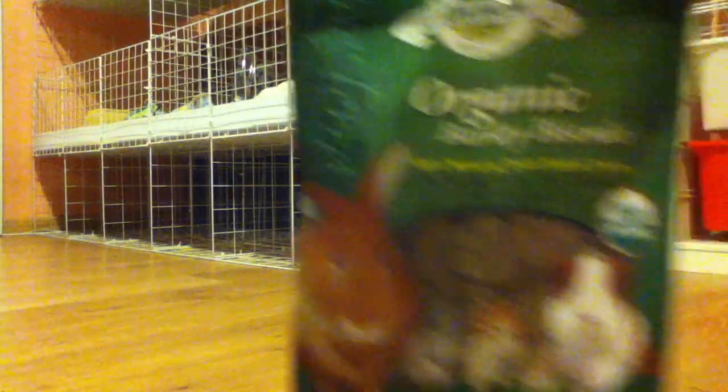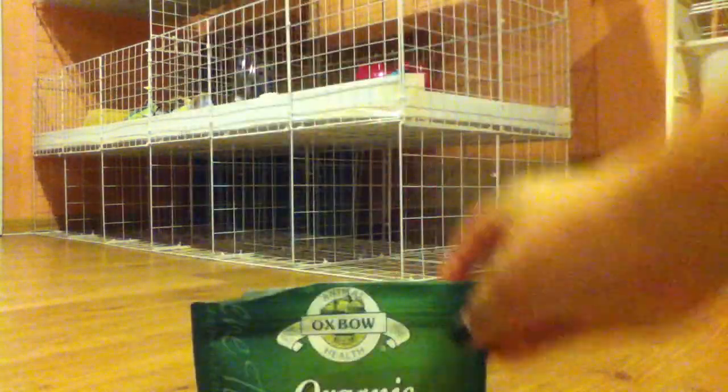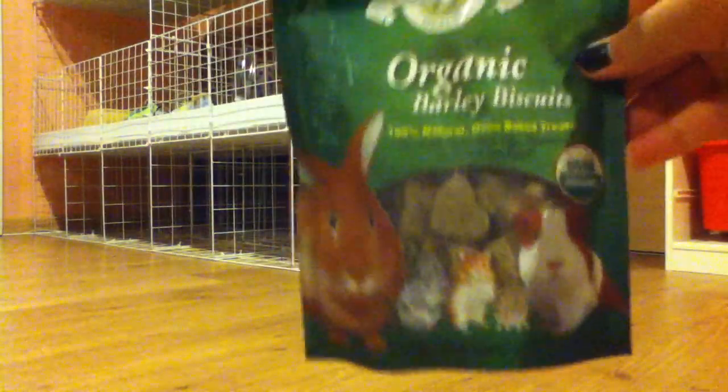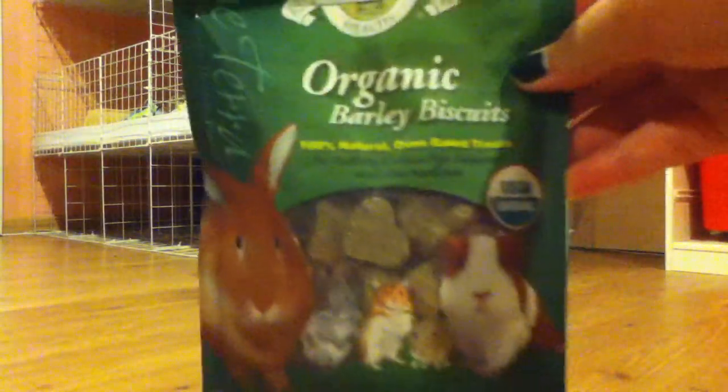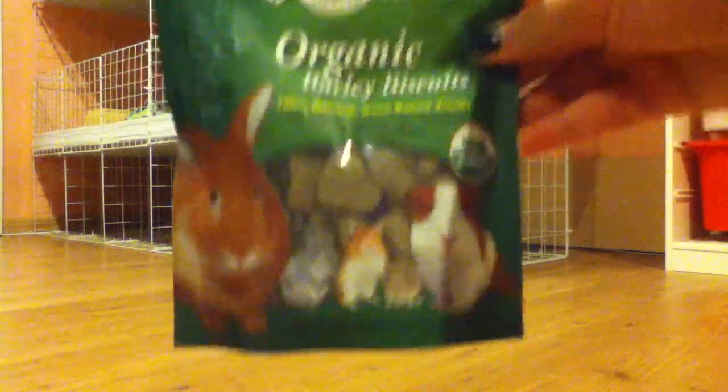These are the organic barley bits. Sorry the lighting is so horrible, but my guinea pigs — I'd also give this a two out of four, just because they're not so crazy about them. They're still okay; they'll nibble on them sometimes.